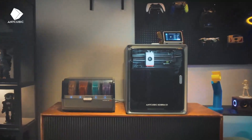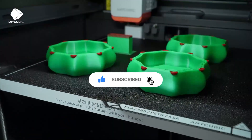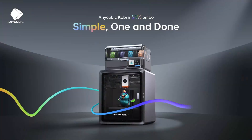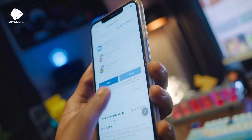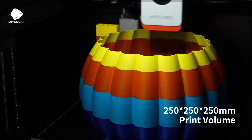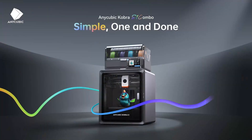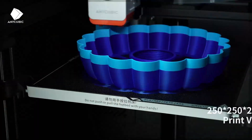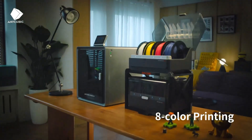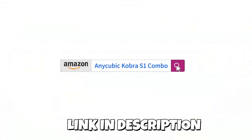The Anycubic Cobra S1 Combo is an excellent multicolor pick for makers who want precision with creative flexibility. Thanks to its stable CoreXY architecture and sealed print chamber, it handles fast speeds up to 600mm per second without wobble or ghosting on detailed models. The auto-calibration feature is accurate and saves setup time, which is appreciated by both beginners and advanced users. The print size is ideal for most household and professional desktop projects, and multicolor prints come out clean with minimal bleed. It fits perfectly in the conversation around the best 3D printers of 2025, especially for anyone looking to get into high-quality color printing without stepping into professional industrial pricing.